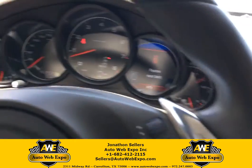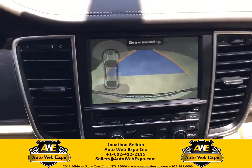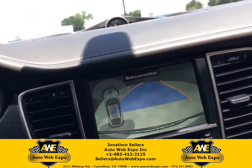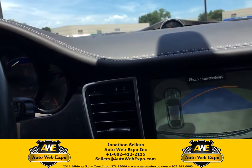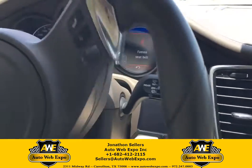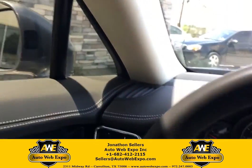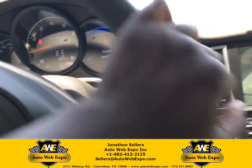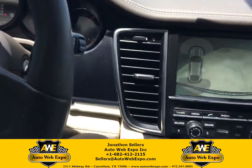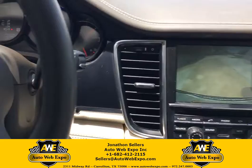All right guys, I'm going to take it for a spin. 2014 Porsche Panamera, fully loaded — blind spot monitors, navigation, backup camera, heated seats, sports mode options, sunroof.